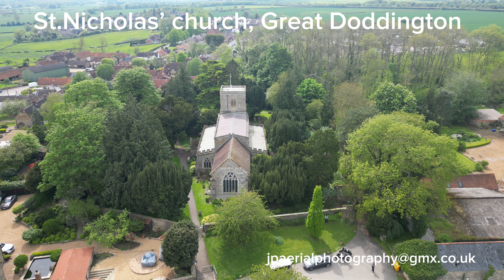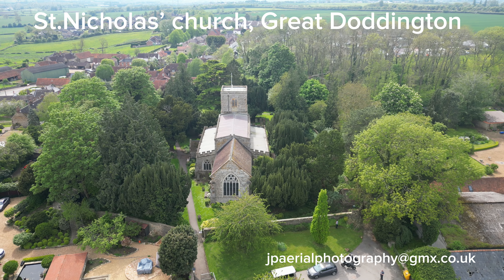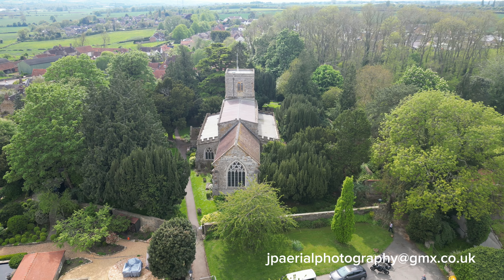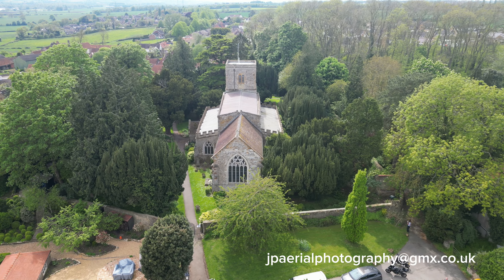Saint Nicholas Church was founded in the early 12th century as a nave, with north transept, chancel and west tower. The tower's height was increased late in the 12th century.